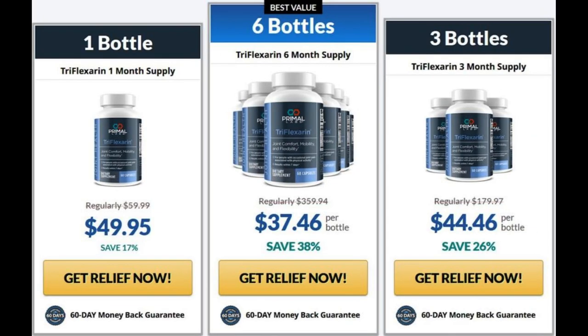Also, for Triflexorin to work, you need to take the treatment seriously. You need to take it every day — take two capsules a day — or else you will not see great results. You can see the initial results in the first month, but most people get better results after 8 weeks of using this product.